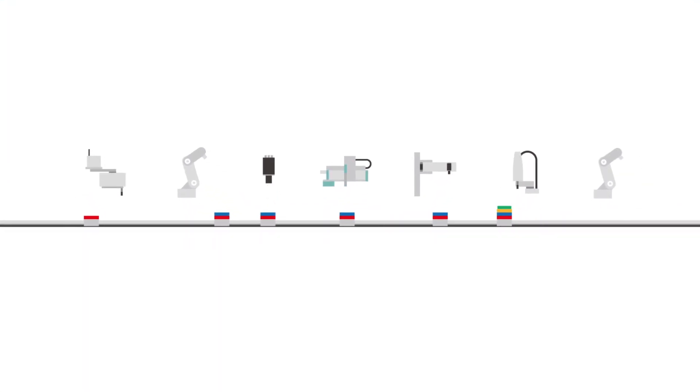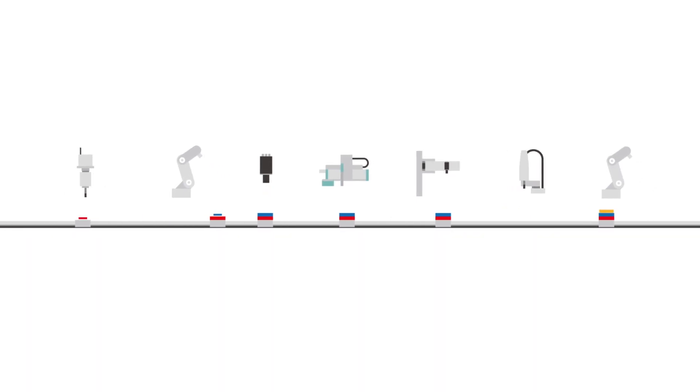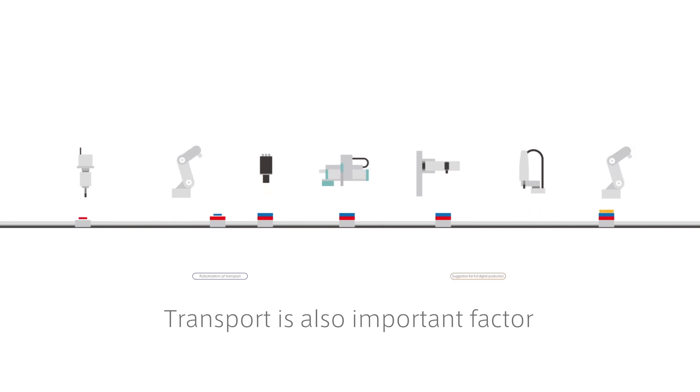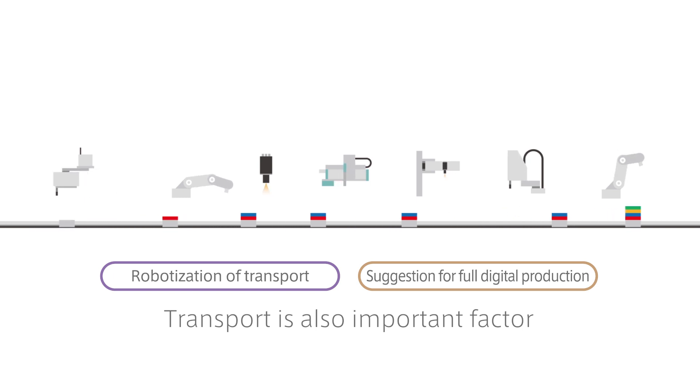To construct general and efficient automation production lines, conveying is an important factor in addition to the robot that performs the work. We propose migration to full digital production by robotizing conveyance.